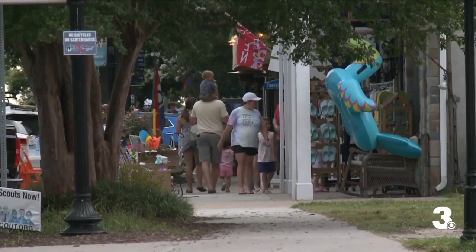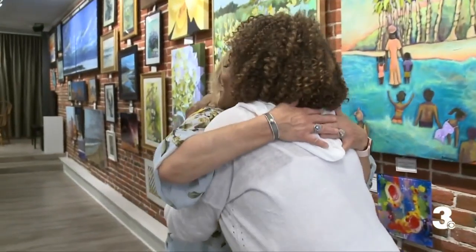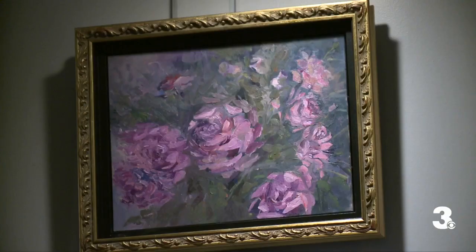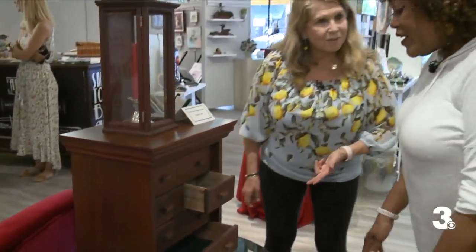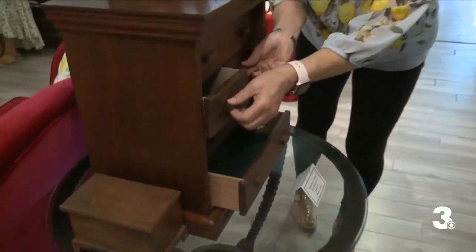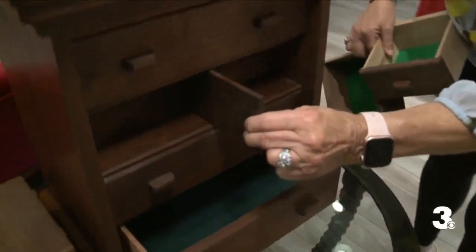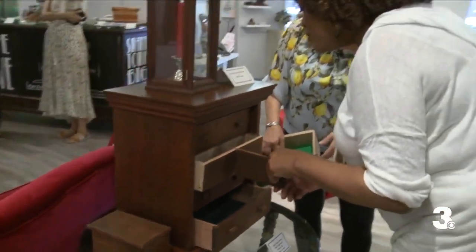A lovely stroll in historic downtown fills your senses with a vibrant variety of shops, restaurants, and galleries. Lillia Shepherd is a welcoming host at the Lemon Tree Gallery, where every inch of space is filled with art, jewelry, and handcrafted pieces from local artists — including work by a 92-year-old man. There's even a secret box with a hidden compartment inside.